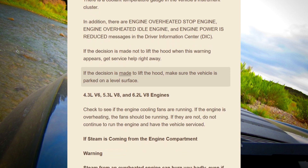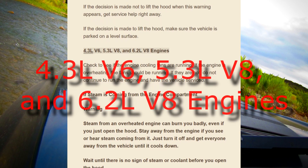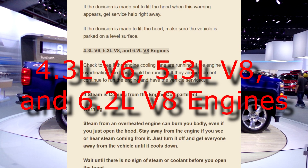If the decision is made to lift the hood, make sure the vehicle is parked on a level surface. This applies to the 4.3 liter V6, 5.3 liter V8, and 6.2 liter V8 engines.